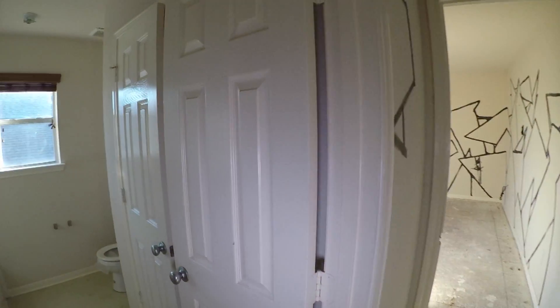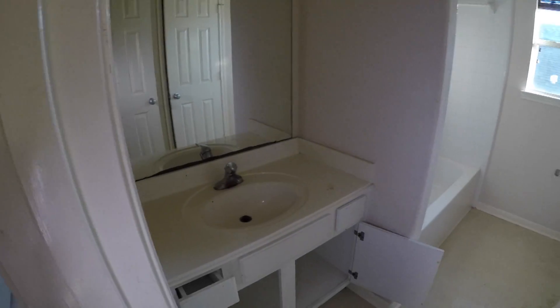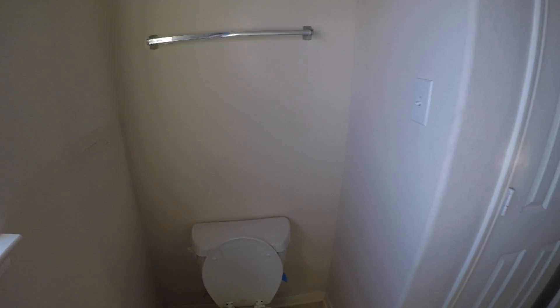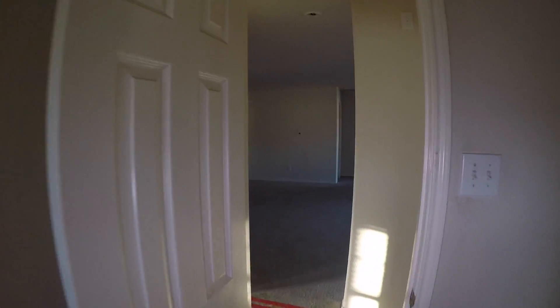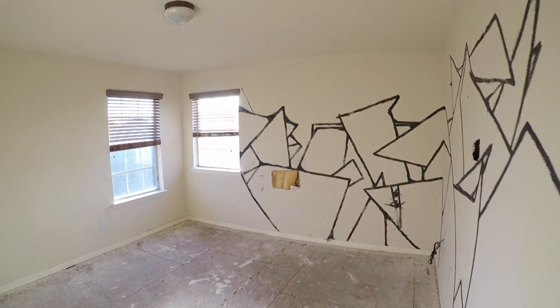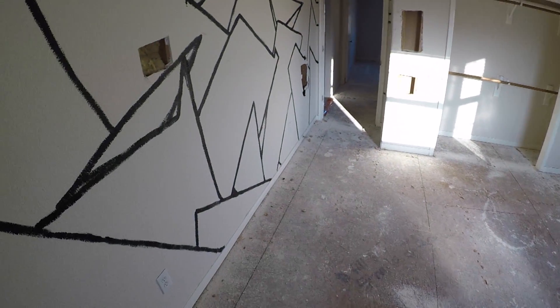Then we have full bathroom number three, which is basically a single vanity. You're going to want to probably change the mirror. It does have cheap linoleum flooring. We have a shower and tub combo and then a commode. And then lastly, we have bedroom number four, which is going to need a little bit of sheetrock work, some painting, and some flooring.